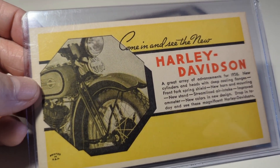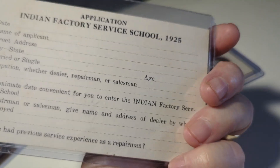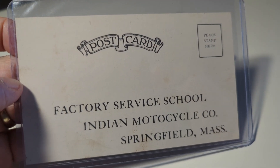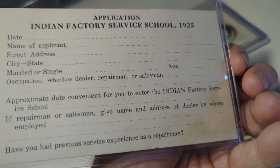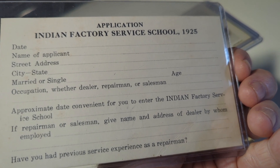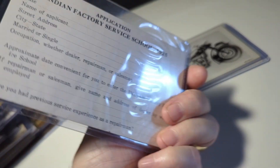Here's 'Come in and see the new Harley Davidson' — a litho postcard, nice early card. Over here is the Factory Service School, Indian Motorcycle Company, Springfield, Massachusetts. This is one I've never seen before in all my years of collecting — it came direct from the Indian Motorcycle Company and it's from their factory service school for mechanics. On the back it's an application to become a student, dated 1925, never postally sent. It asks about previous experience as a repairman, whether you're a dealer, repairman, or salesman, your age, and whether you're married or single. Wow, you can never ask those things these days! Very cool card — I'm hoping it'll be a really good one for Indian motorcycle collectors.